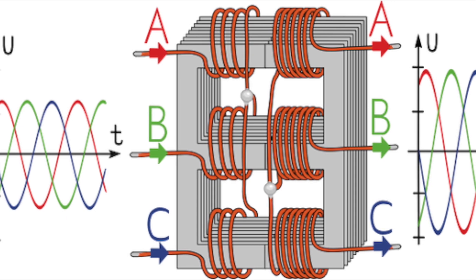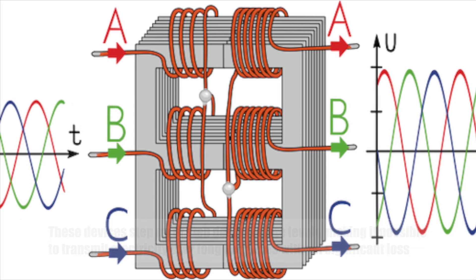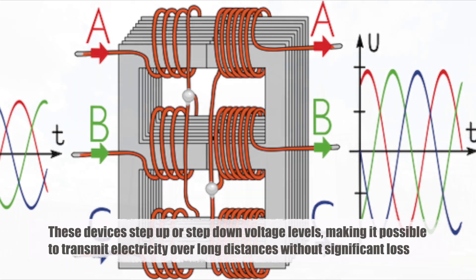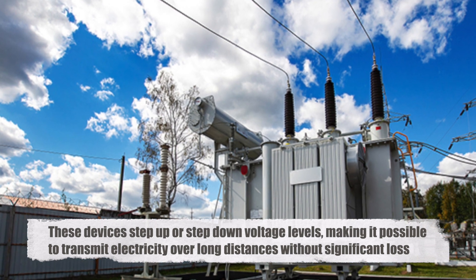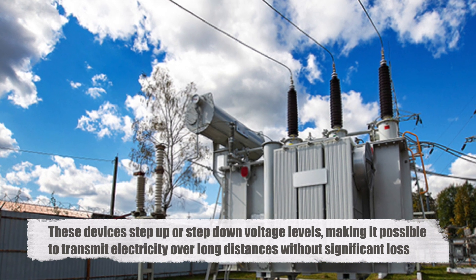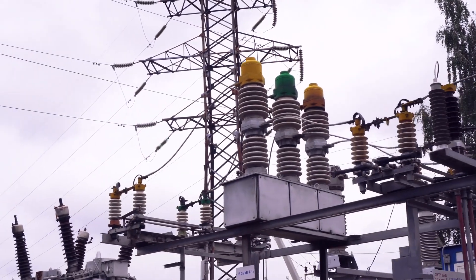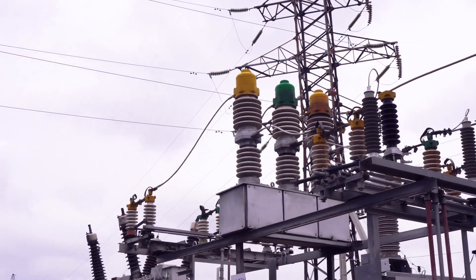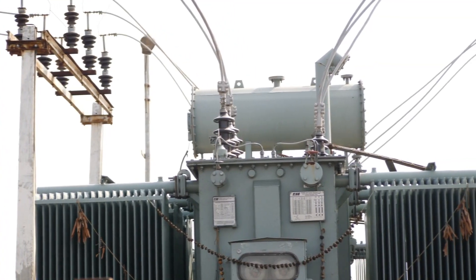Another reason for using three-phase power is its compatibility with transformers. These devices step up or step down voltage levels, making it possible to transmit electricity over long distances without significant loss. Three-phase transformers are more efficient and less bulky than their single-phase counterparts, which is vital for maintaining a streamlined and effective power grid.